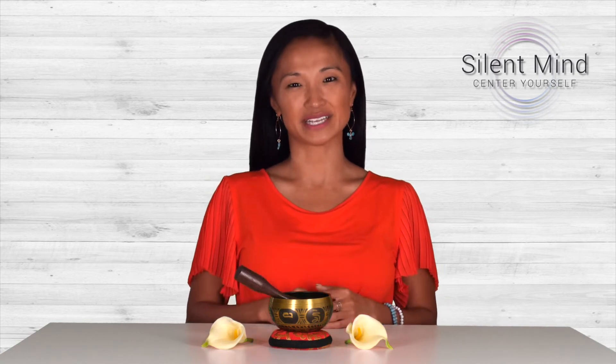Hi guys, this is Melissa from Silent Mind. Today I want to talk to you a little bit about our products so you can see why we're the number one supplier of authentic singing bowls.